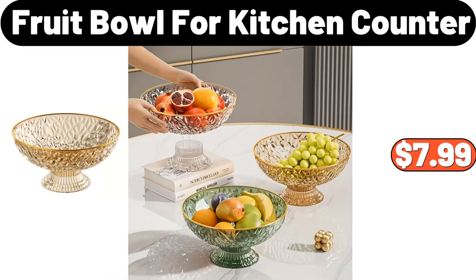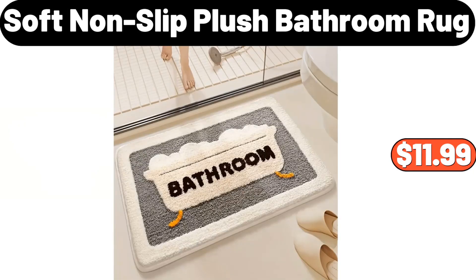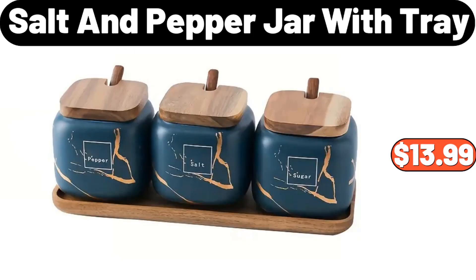Fruit Bowl for Kitchen Counter, $7.99. Soft Nonslip Plush Bathroom Rug, $11.99. Salt & Pepper Jar with Tray, $13.99.